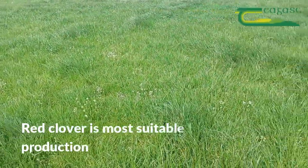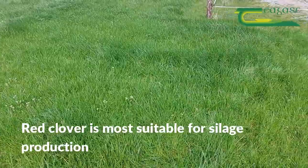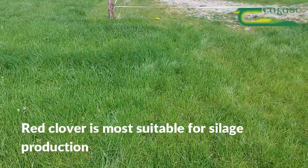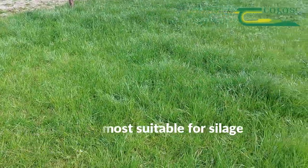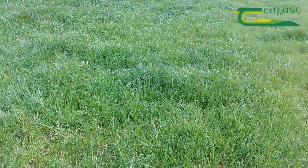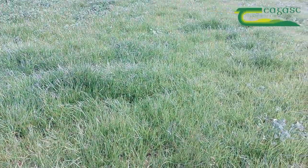We can see in some of the gap ways here behind us how susceptible to physical damage the red clover plant is. That's because its growing point is a lot higher in the sward than we have with white clover or with our perennial ryegrass, so it's more susceptible to damage by machinery or grazing animals.